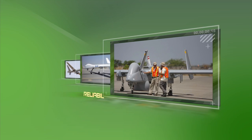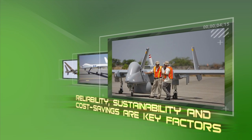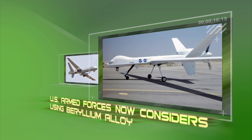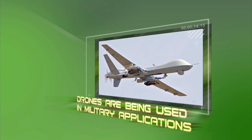Surveillance drones. Reliability, sustainability, and cost savings are key factors, as the U.S. Armed Forces now considers using beryllium alloy in its unmanned aerial vehicles, or drones, which are being used in military applications at unprecedented levels.